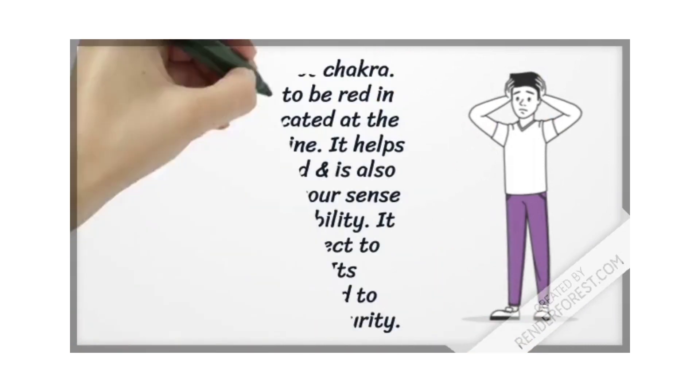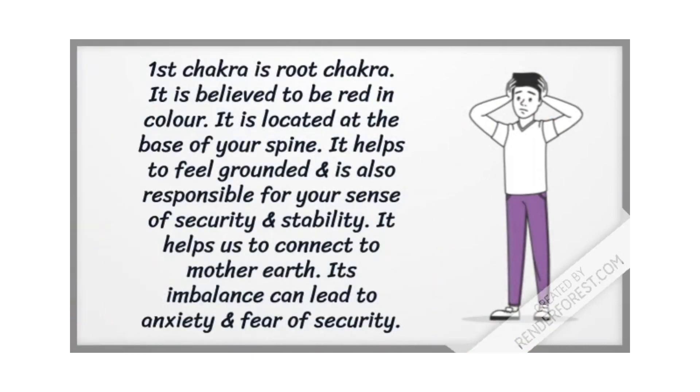The first chakra is the root chakra. It is believed to be red in color and is located at the base of your spine. It helps you feel grounded and is responsible for your sense of security and stability. It helps connect you to mother earth. Its imbalance can lead to anxiety and fear of security.